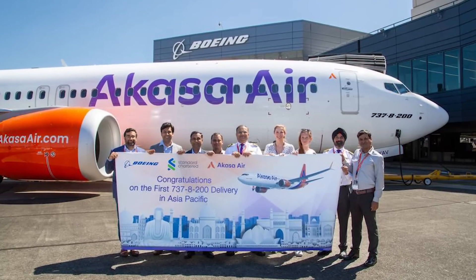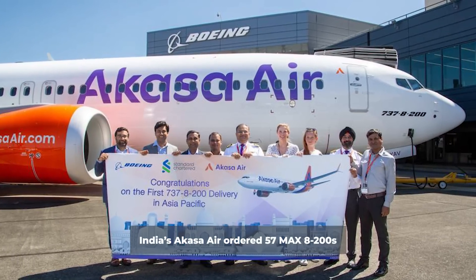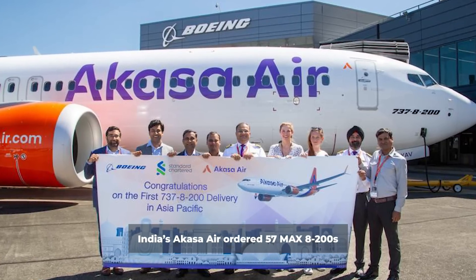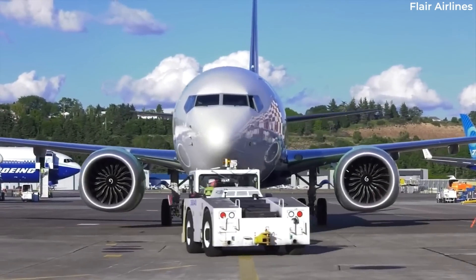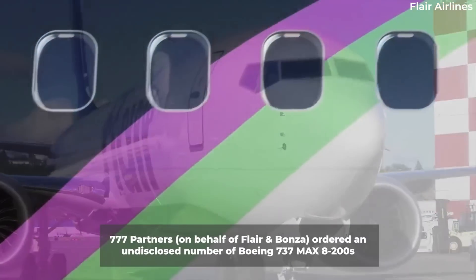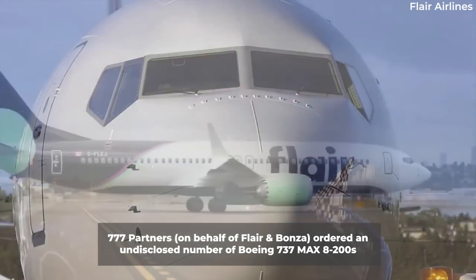On November 1, 2021, Indian low-cost startup Akasa Air ordered 57 MAX 8200s, receiving its first on August 1, 2023. In December 2021, Miami-based leasing company 777 Partners ordered jets for its airline brands Flare Airlines in Canada and now-defunct Australian startup Bonza.